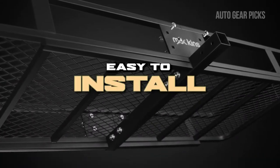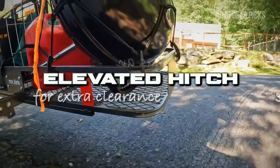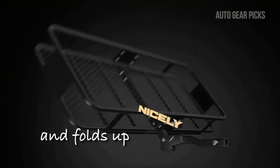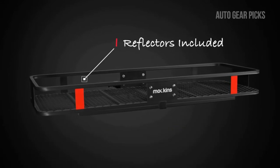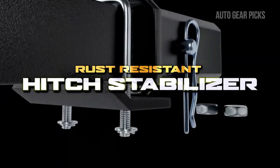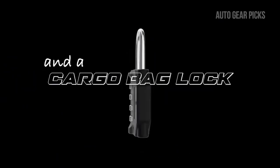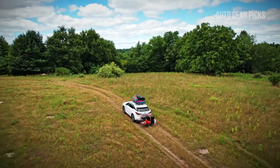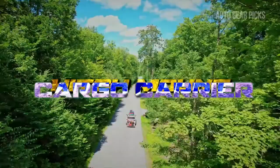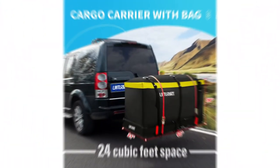Installation is a breeze, thanks to its user-friendly design. The elevated hitch provides extra clearance, allowing you to tackle various terrains confidently. When not in use, the carrier folds up neatly for compact storage. A heavy-duty bungee net and hitch stabilizer further enhance the safety of your cargo during transport. The package includes a hitch lock for added security. Experience stress-free travels with the Mockens Folding Trailer Hitch Mount Cargo Carrier, your trusty companion for every journey.